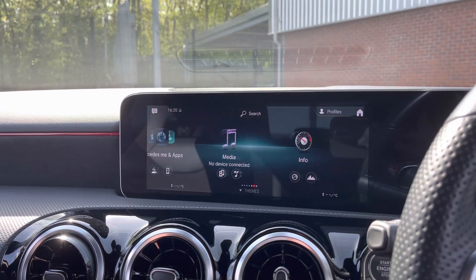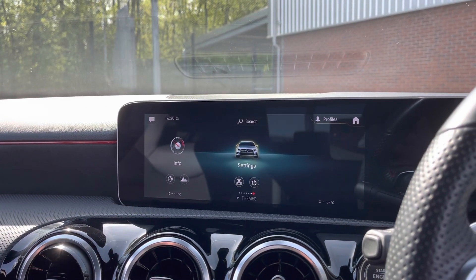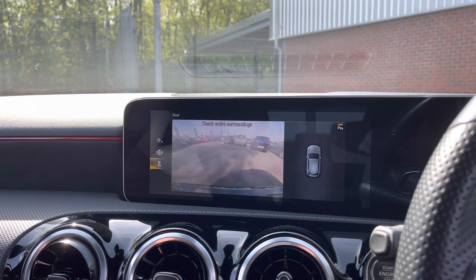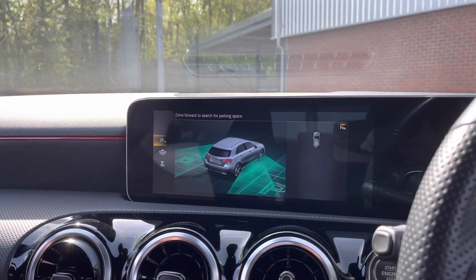You can also connect it via the media options. There are plenty more settings that you can explore once you take ownership. You do also have your reversing camera, which allows you to get in and out of tight spaces without bumping your car.